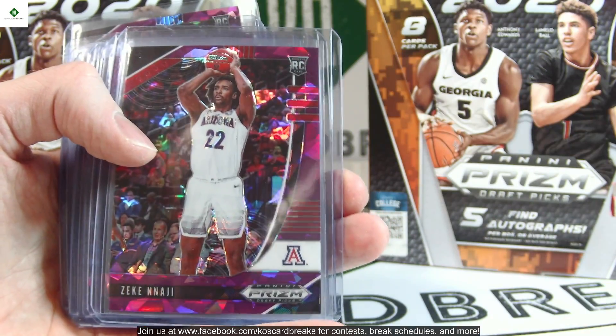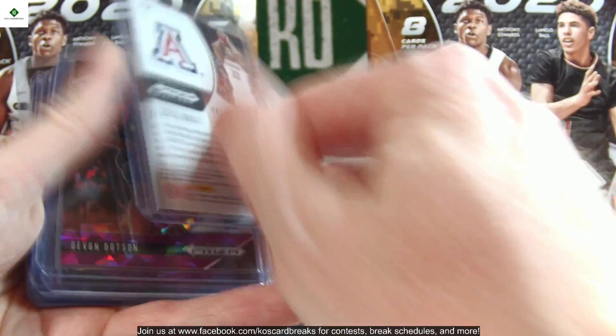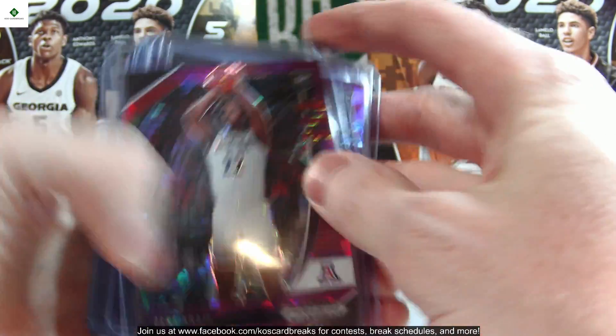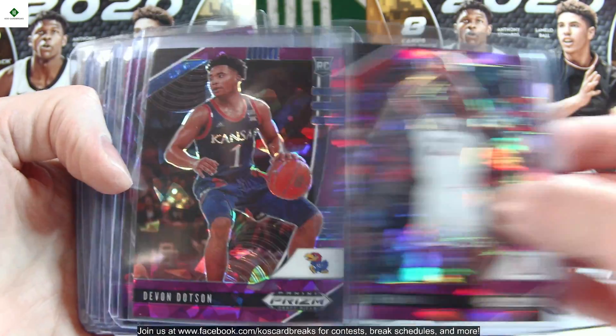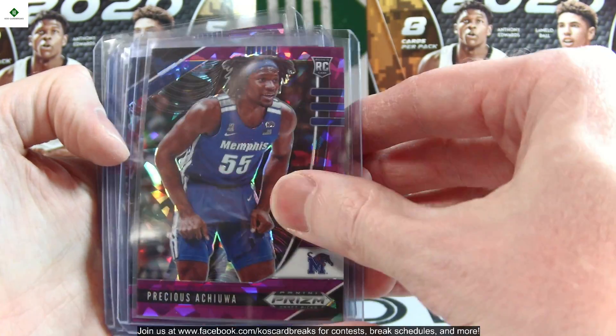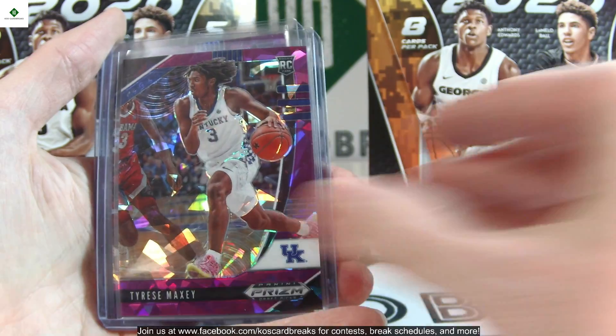Danny Oturu and Anthony Edwards close those out. These are the Purple Ice, out of 149 — we'll start reading every name now. We've got Zeke Nnaji, Devon Dotson, Aaron Nesmith, Theo Maledon, Precious Achiuwa twice, Obi Toppin, and Tyrese Maxey three times.